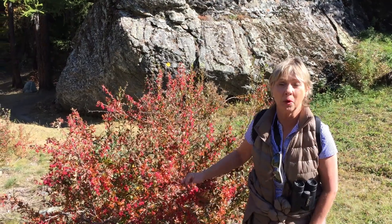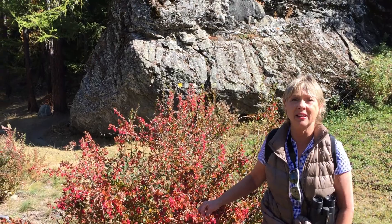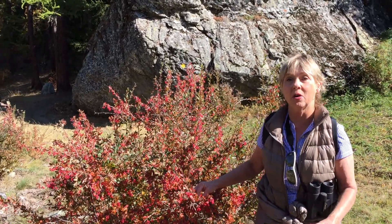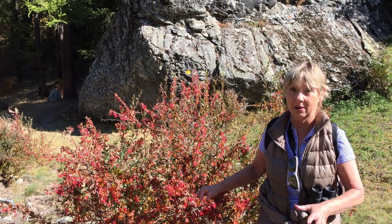Hi, this is Christy Carter. We're up in the Italian Swiss Alps, just outside the town of Cogne. We're doing a little hike here in the Paradiso National Park, which is one of the largest national parks in Italy.